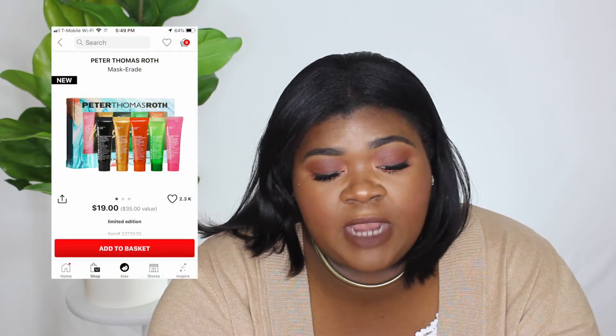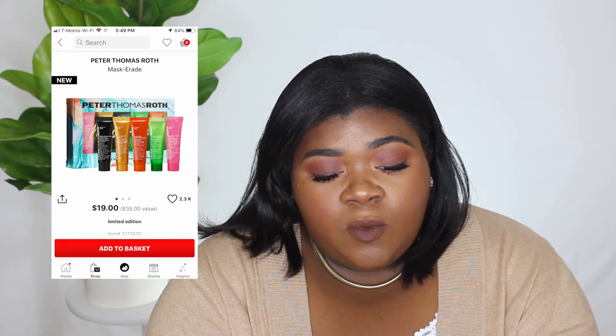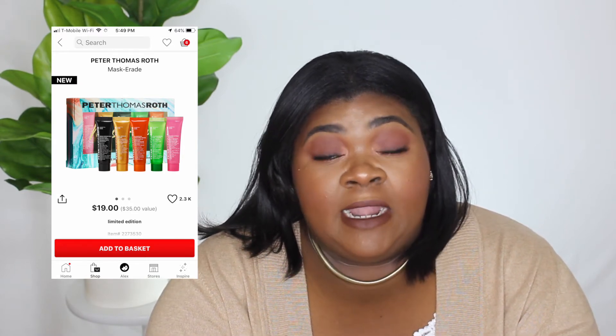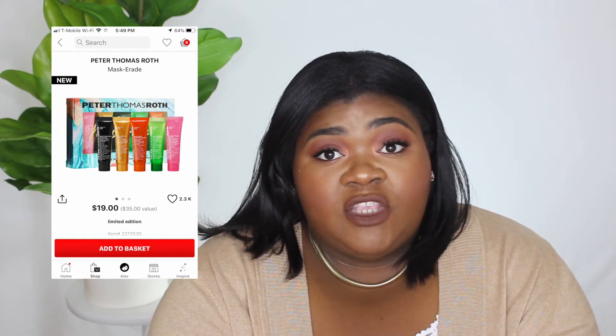Next on my list is the Peter Thomas Roth Masquerade Mask set — it has five of his masks in mini form. I want to try a few of those and it's only $19.